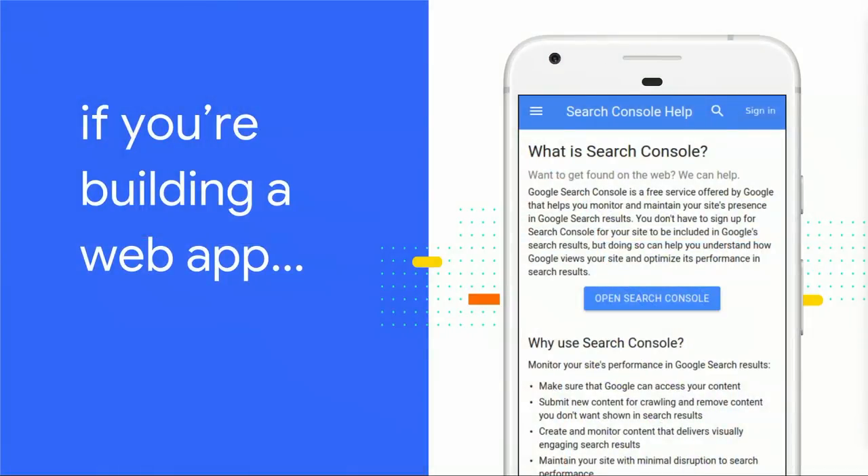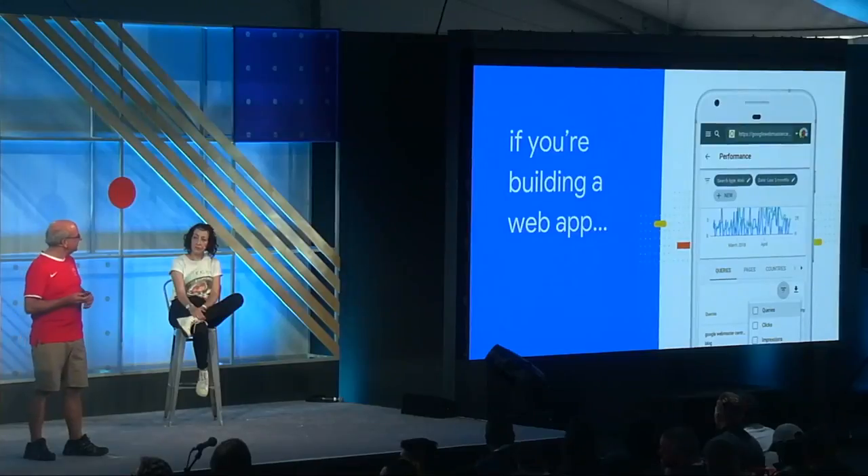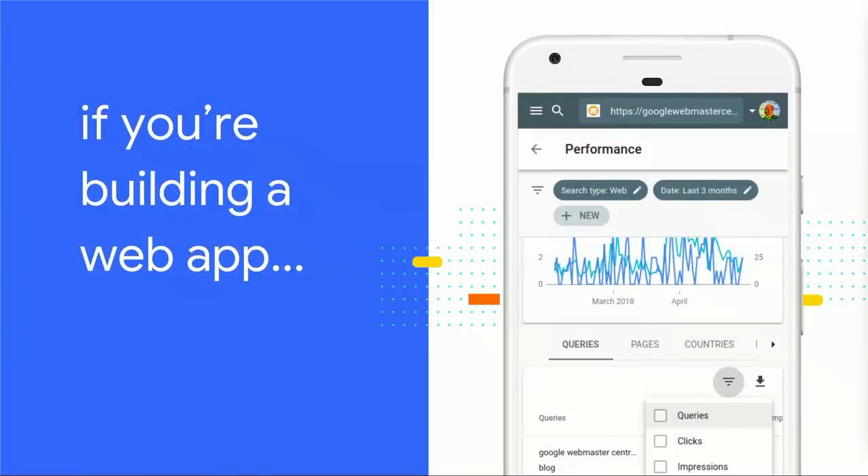Web apps are another really important topic. For us, a web app is kind of like a normal website, but with a lot more interactive functionality — interaction, a logged-in view, personalization. Maybe it has parts that don't need to be indexed. For example, a travel business might have general pricing information but also personalized pricing for individual connections. For Search Console itself, we have general informational pages as well as content that requires being logged in. For these types of sites, you have to balance what you want indexed and what you don't. For web apps, also check out the JavaScript session from earlier today.